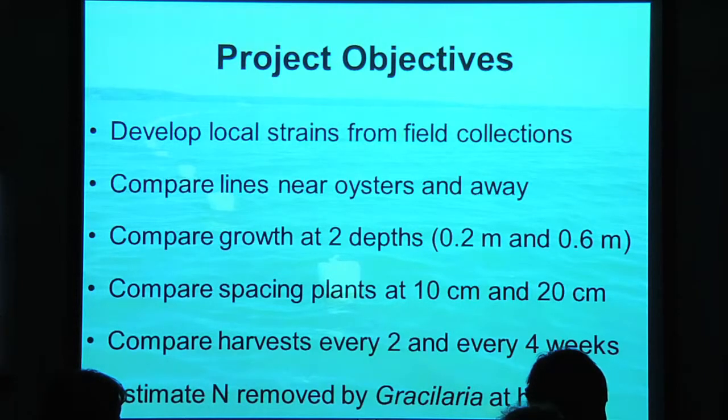Like any good agronomist handed seeds they didn't know anything about, you want to know: how far apart should I space these? When's the best time to plant? How often should I harvest? These are the kinds of questions we were asking: how deep should we plant — near the surface or deeper? How far apart should we plant so they don't crowd each other? Could we harvest every two weeks, every four weeks, or more? And we'd sample tissue at every harvest and analyze it for nitrogen later to see just how much we removed.